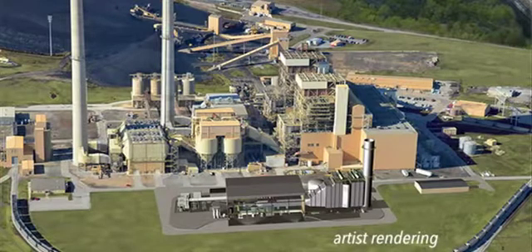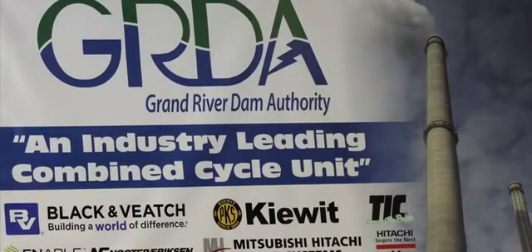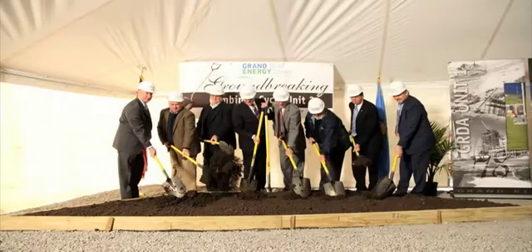In March of 2014, GRDA signed a contract with Mitsubishi Hitachi Power Systems Americas for the construction of the M501J. Later that year, GRDA entered a contract with TIC Kiewit to construct the unit. In January 2015, the Authority held an historic groundbreaking event on the future site of Unit 3.